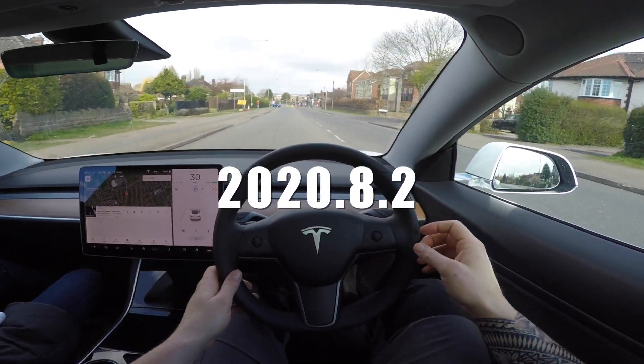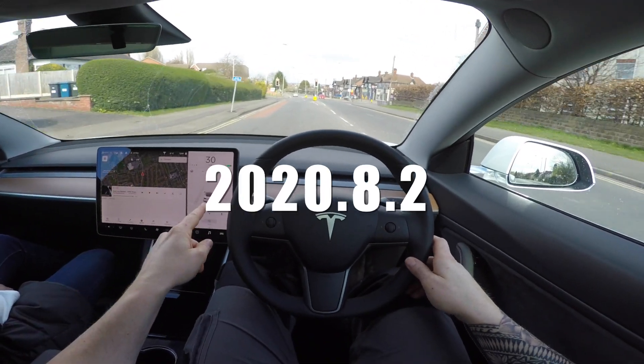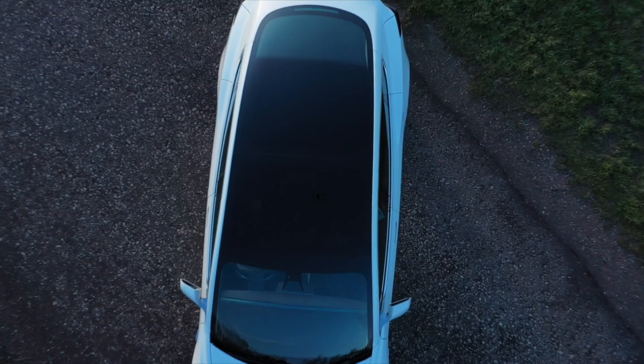Hey, what's going on guys? It's Jordan from Just Tesla and today we're going to see if the new update applies to standard autopilot.